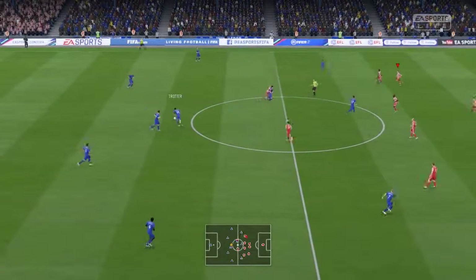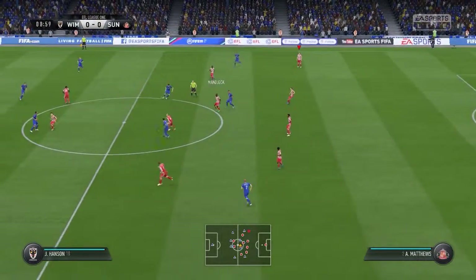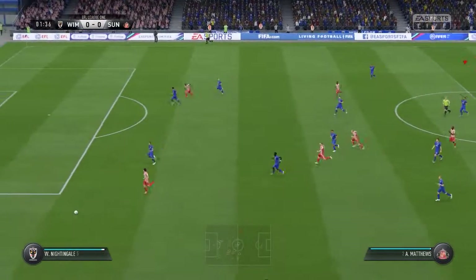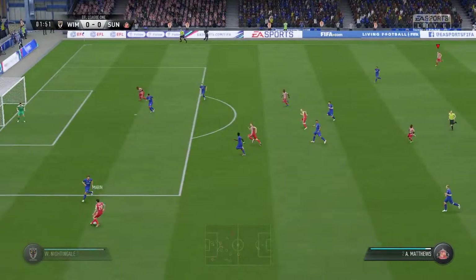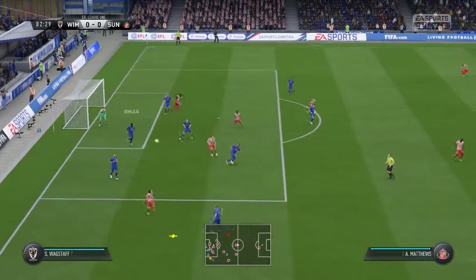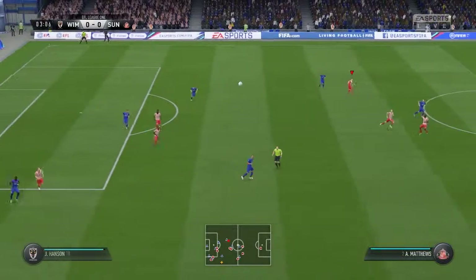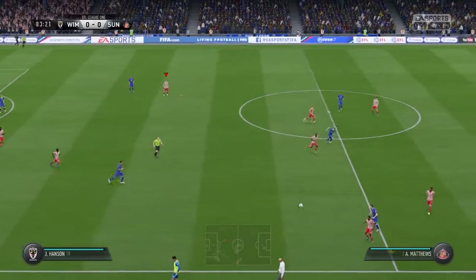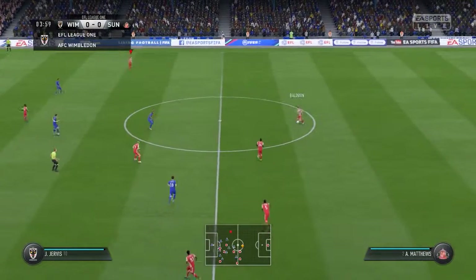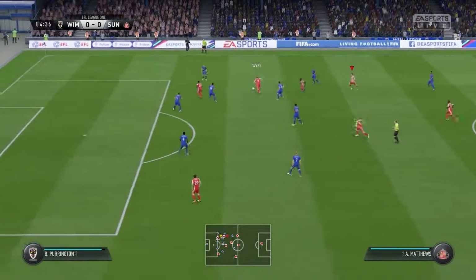Terrific entertainment on offer here as the game gets underway. Just read the intentions of the opposition there to make the interception — trying to slip it through, trying to get behind the defenders to get in a good cross. He's cleared the danger. We've got a home team today that are on a poor run — four consecutive defeats — and that's cost them. They need that run to end pretty soon, starting today.